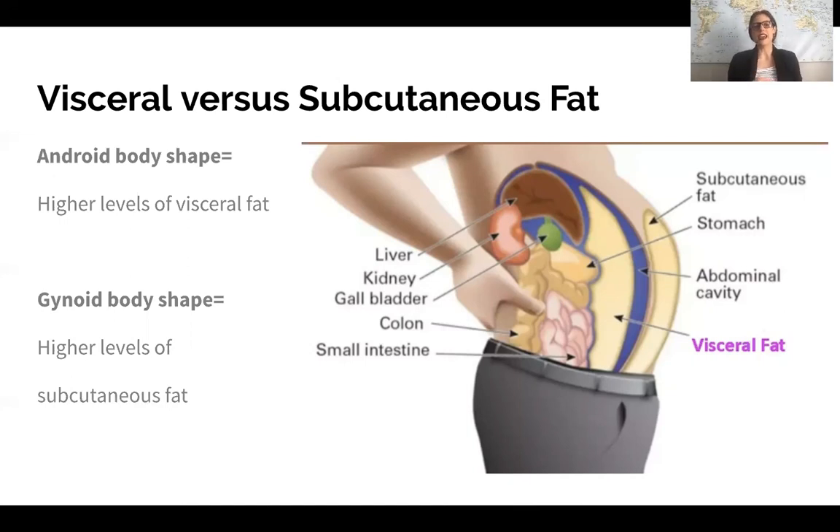You've probably heard of android and gynoid body shapes. With an android body shape — more of an apple shape — there's going to be a higher tendency toward visceral fat, which is the health-damaging type. Whereas a gynoid body shape — the pear shape — tends toward higher proportions of subcutaneous fat as opposed to visceral fat, which we're less concerned about.